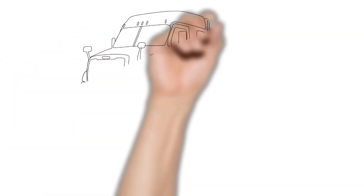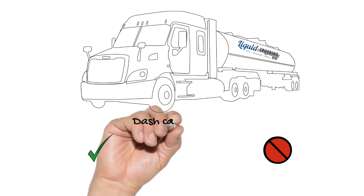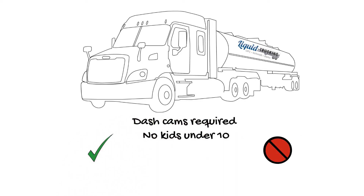Now, there are some rules and policies that come along with being a truck driver. Here's what Ned learned: newer trucks have over-the-hood dash cams that are required to be on when driving. Passengers are allowed, but they must be at least 10 years old. No pets are allowed.